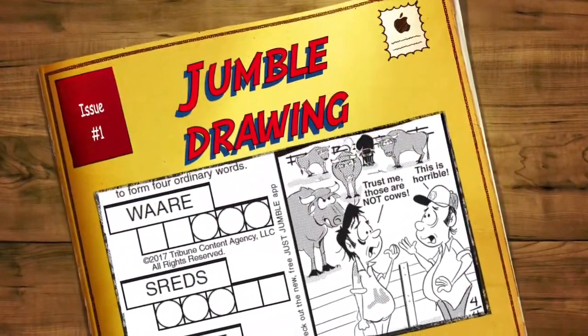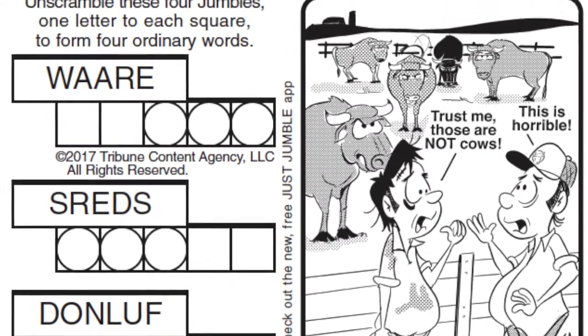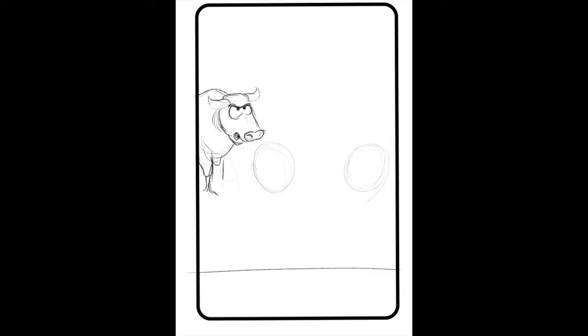Hi, this is Jeff Kinnerick, the cartoonist for the Jumble Puzzle. What you're seeing here is me draw a Jumble Puzzle seen on April 4th. The pun that I was given by David Hoyt was: after realizing that they had received only bulls, the new dairy farm was an... Now it's my job to illustrate that great clue.